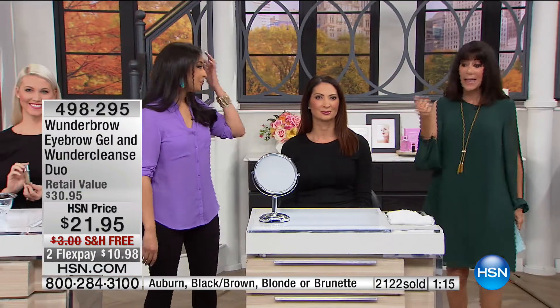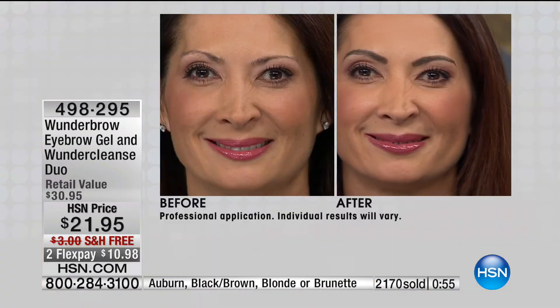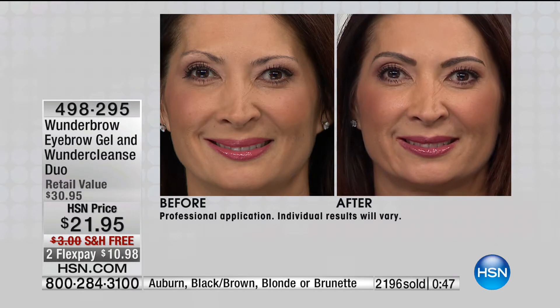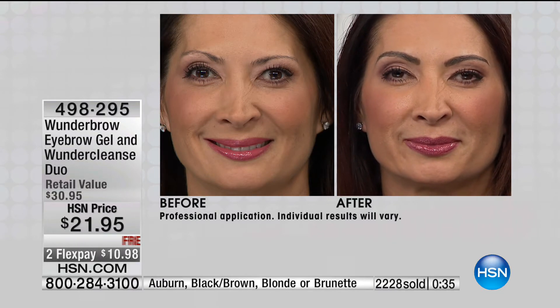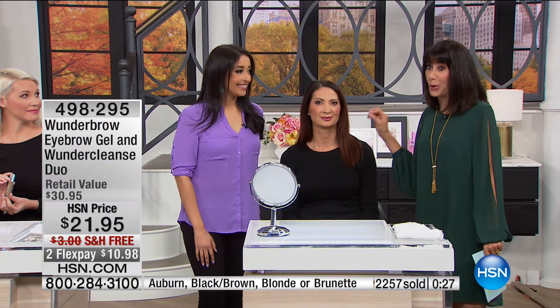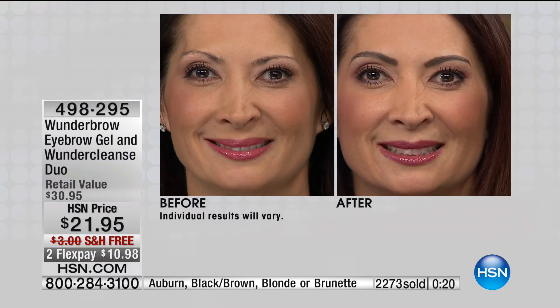Your brows last for 24 hours — transfer proof, budge proof, and waterproof. No other eyebrow product can say that. Did you see her swipe her eyebrows? Nothing's coming off. If you want the confidence of natural-looking eyebrows that come off when you want, you have to try Wonder Brow. Here's Cheryl — she's over-plucked her eyebrows, so there's barely anything there. But look at the before — it doesn't look sketched on or cartoonish, it looks beautiful. You're in charge of how full or thin you want your brows.